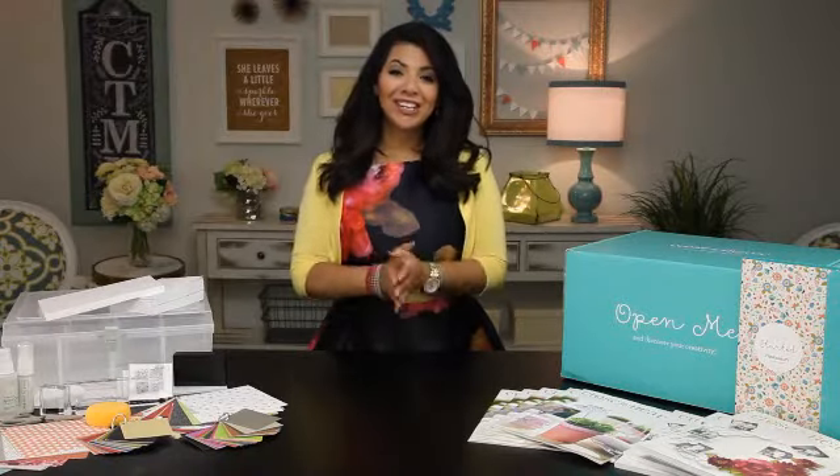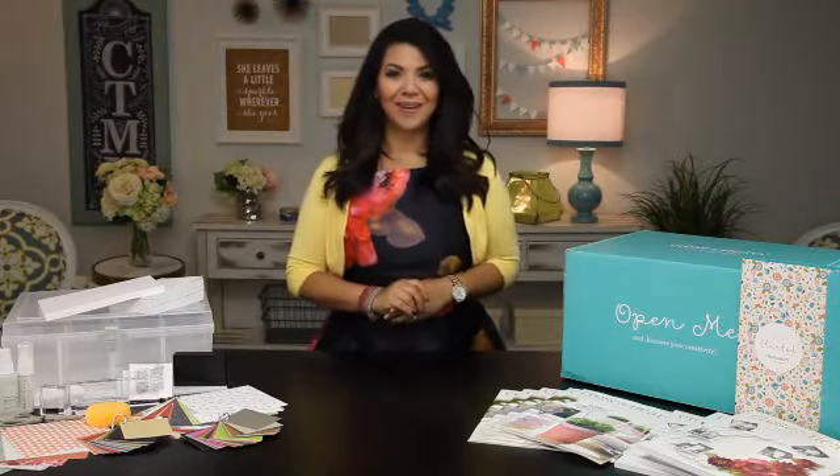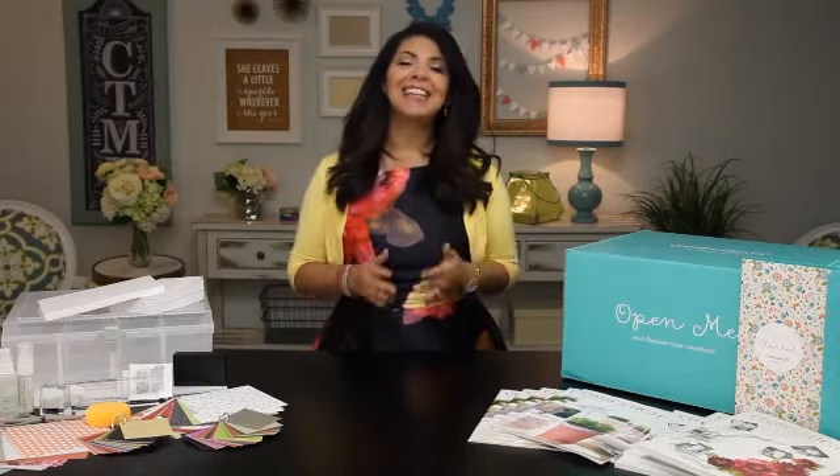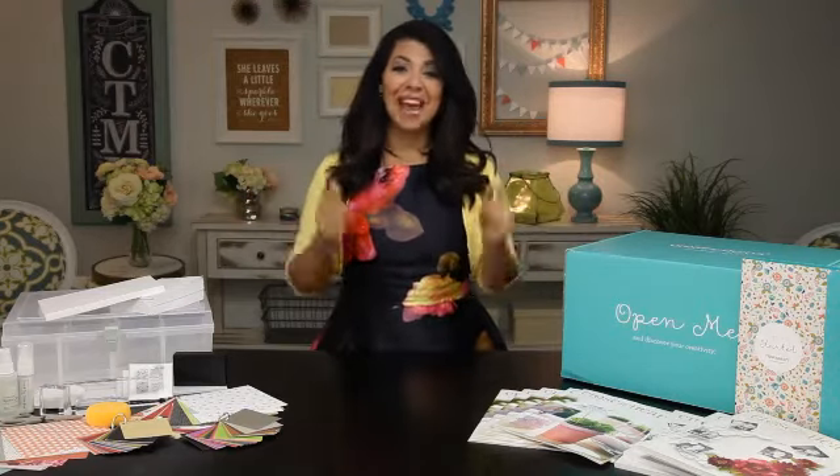Hi, I'm Monica Wehangi, the Chief Communications Officer at Close to My Heart. I've been with the company for over 20 years, and it's my pleasure to tell you a little bit about the incredible opportunity we have for you.